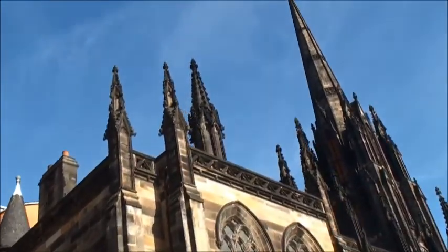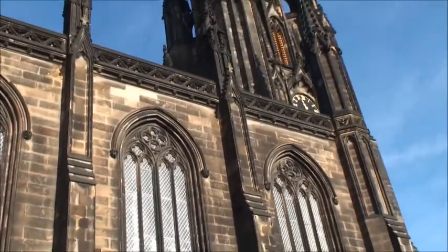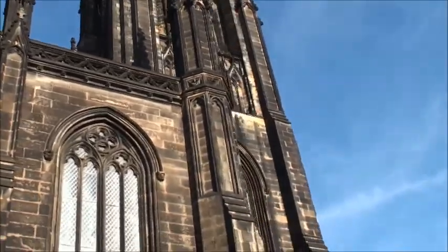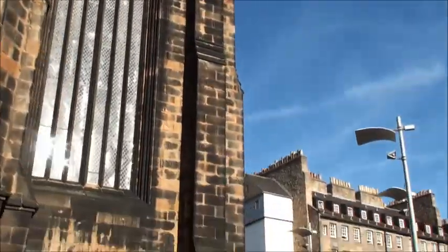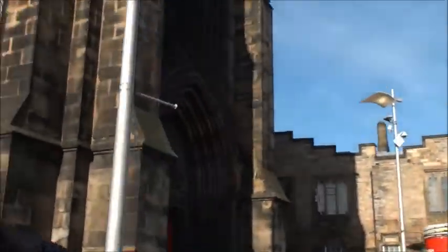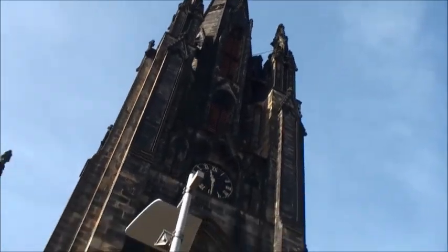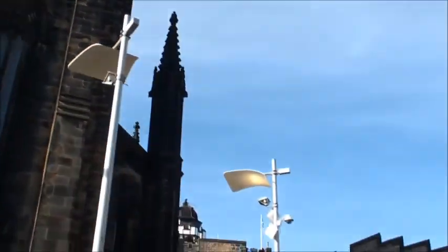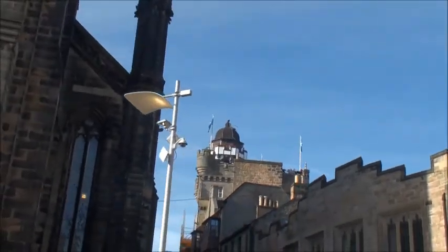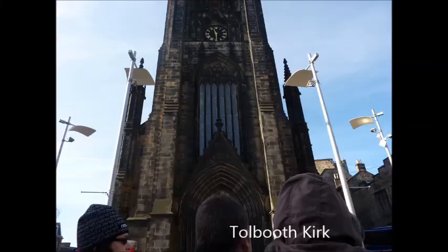This old church is called The Hub now — it's an arts gallery of sorts. It used to be part of the St Giles Kirk or Tolbooth Kirk church groups. It seems about four churches in Edinburgh merged into different congregations. That's the front of the building.